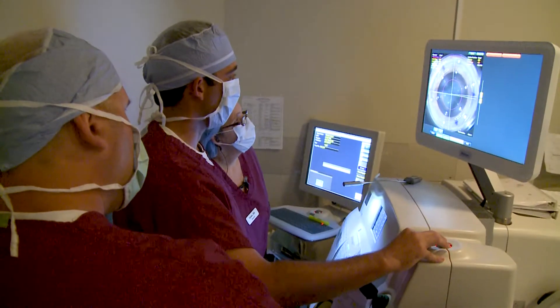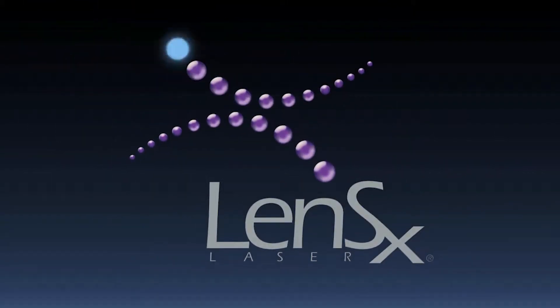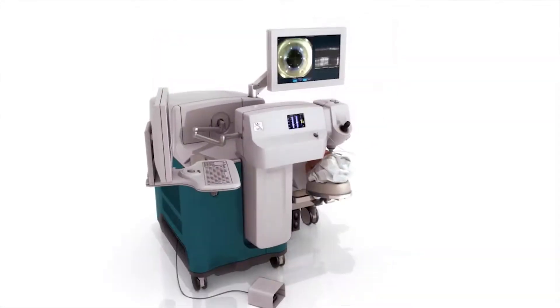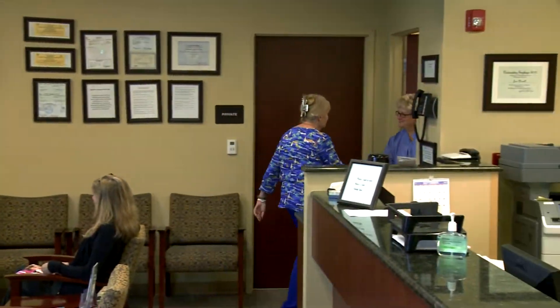In addition to traditional cataract surgery, Sneed Eye Group offers an exciting option to perform your cataract surgery: the LensX bladeless laser. Sneed Eye Group is the only practice in southwest Florida with two LensX bladeless lasers, making it easy for you to receive bladeless cataract surgery.